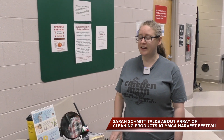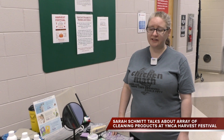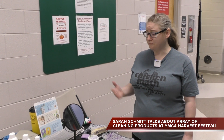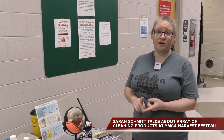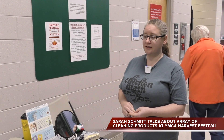Sure. So what I'm selling today is Norwex — cleaning products that are gentle on the environment and gentle on your health. They have micro silver in them so they pick up and remove 99% of bacteria. We've got products for floors, walls, kitchens, bathrooms, and babies.